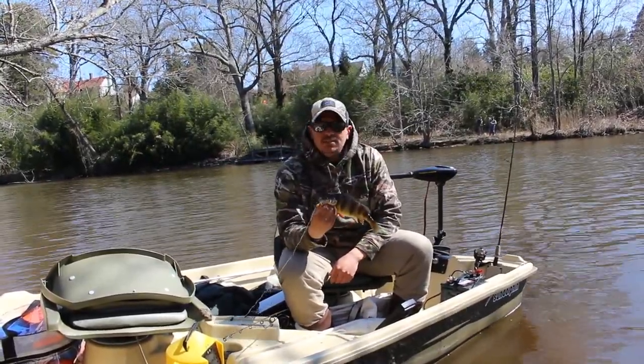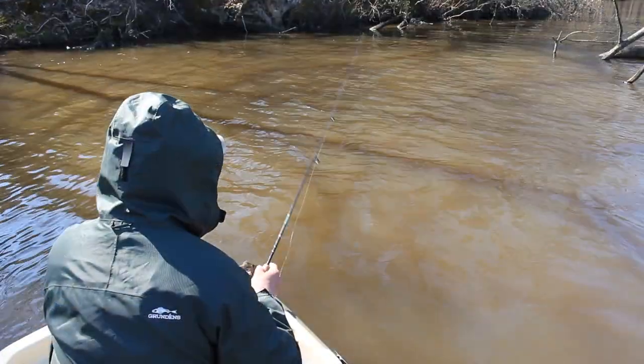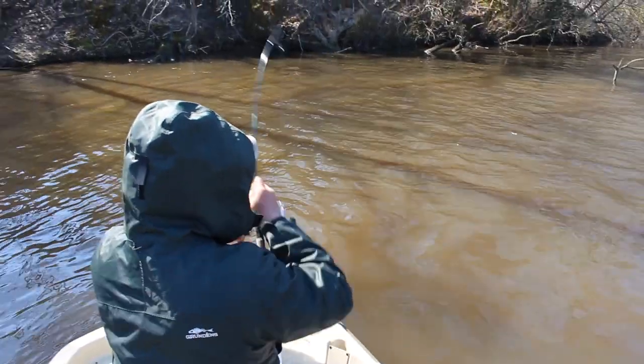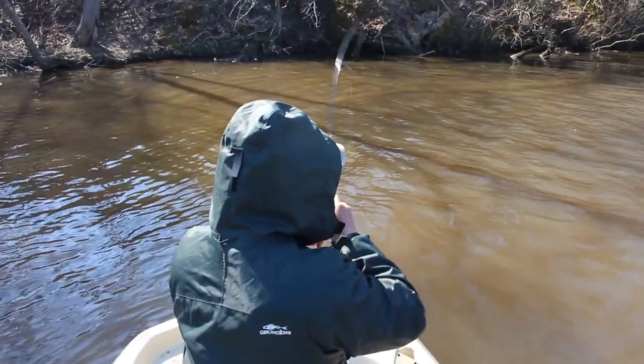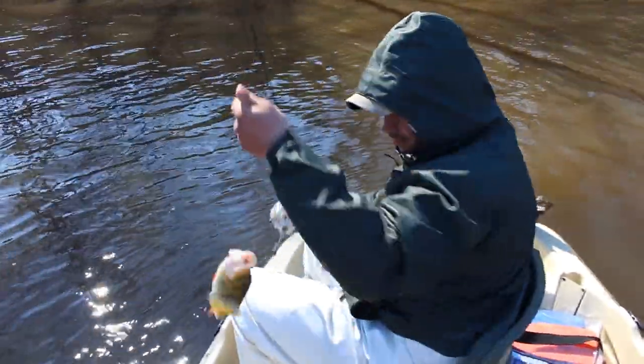I'd say the biggest one is don't be afraid to prospect until you find them. Number two, when you do find them, keep your bait as low to the bottom as you can. And as we learned today with these fish in the cold temperatures, put it in the hole and let it sit there. They might have to investigate it before they want to eat it, but they will eat it.